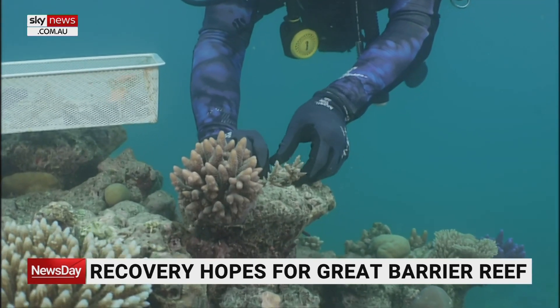For more, joining us live is Professor David Sogat, the coral scientist and team leader of the Future Reefs program.